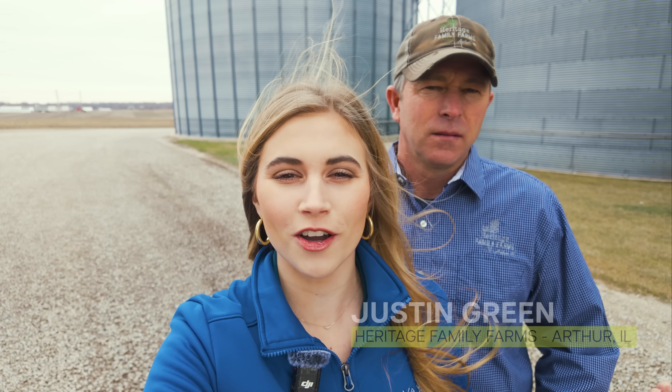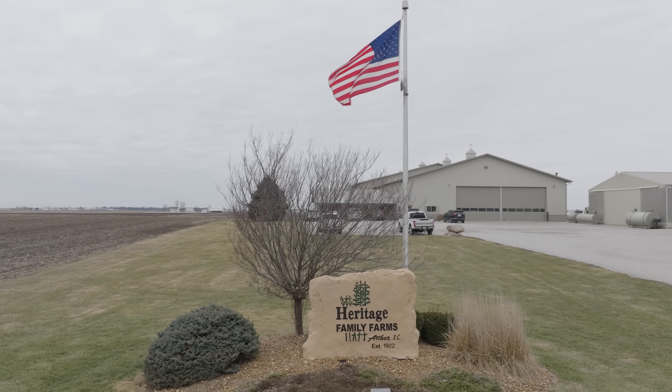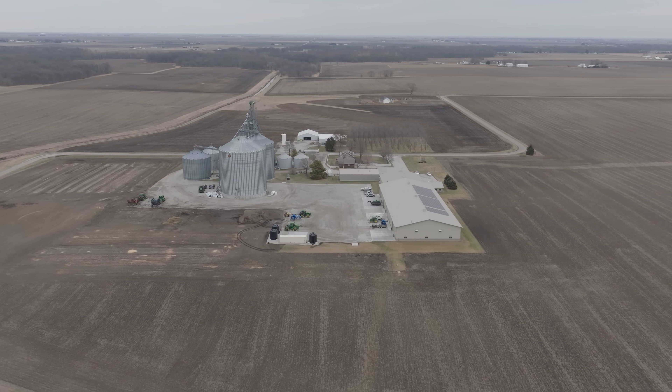Hi, I'm McKenna Green along with my dad, Justin Green. We're here on our farm, Heritage Family Farms. Welcome to Frontier Fields.